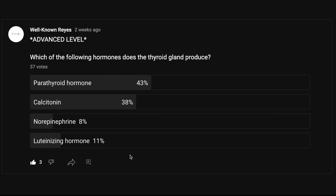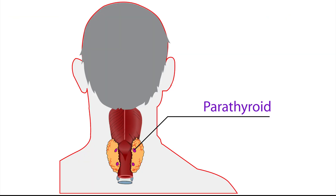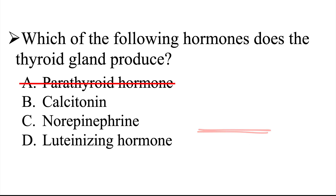Let's figure out which hormone the thyroid gland produces. This is the thyroid — it's on the anterior aspect of our neck. Now, here is the parathyroid. We need to be careful not to associate the parathyroid with the thyroid gland. Just because these glands are near each other does not mean they are the same thing — they are not related. The parathyroid gland produces parathyroid hormone, so we can eliminate A.